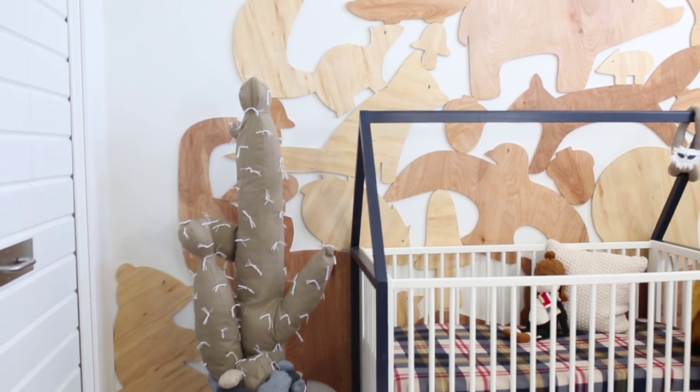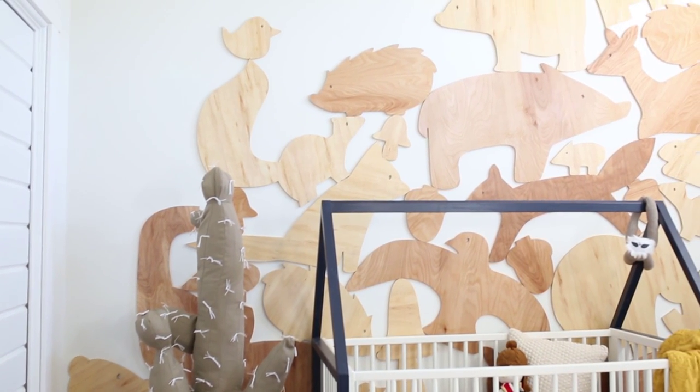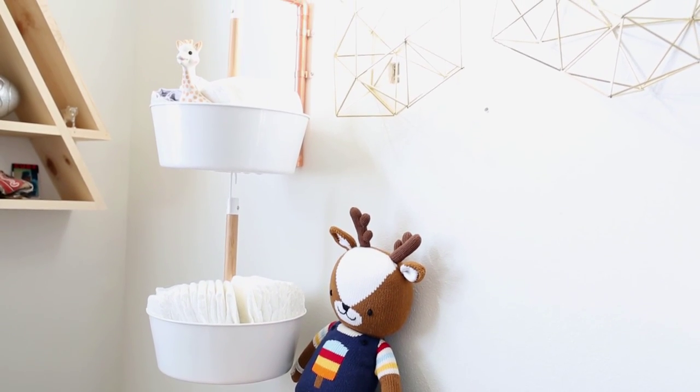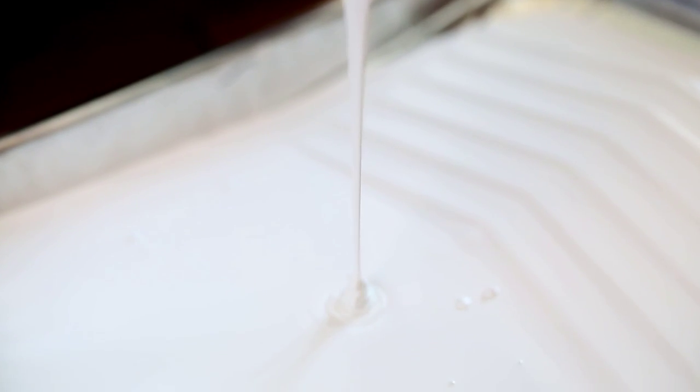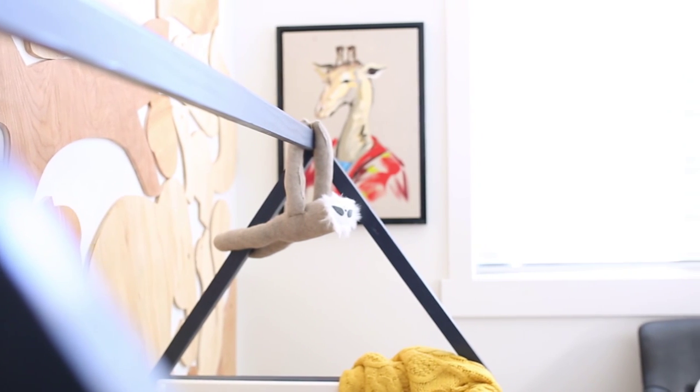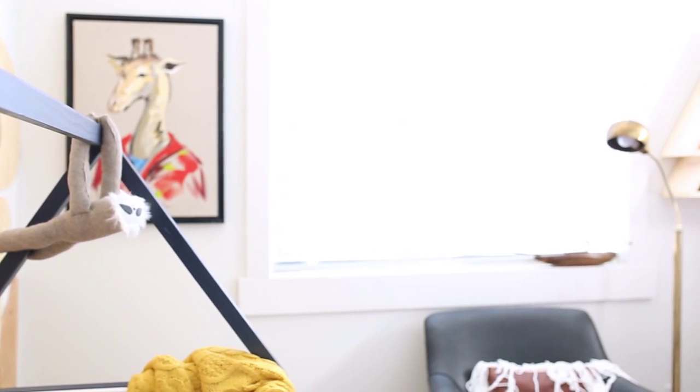It looks good with everything and it doesn't feel really sterile, which sometimes people are really scared of when they're painting a place white — they don't want it to feel lifeless and like they're in a hospital. So Alabaster is the perfect shade of white to bring into your home and make it feel warm and welcoming and still really clean.